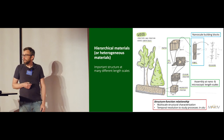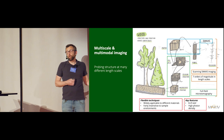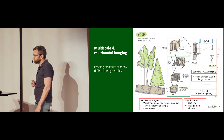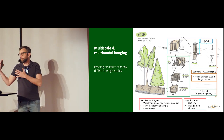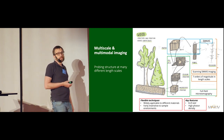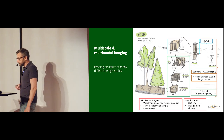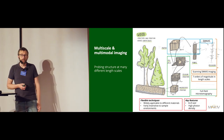It's difficult to probe all these different length scales at once with one technique. So FORMAX's solution is to combine a few different techniques. On the microscopic length scales from a micrometer up to millimeters, we can do tomographic imaging like a CT scan at a hospital, but at shorter length scales.